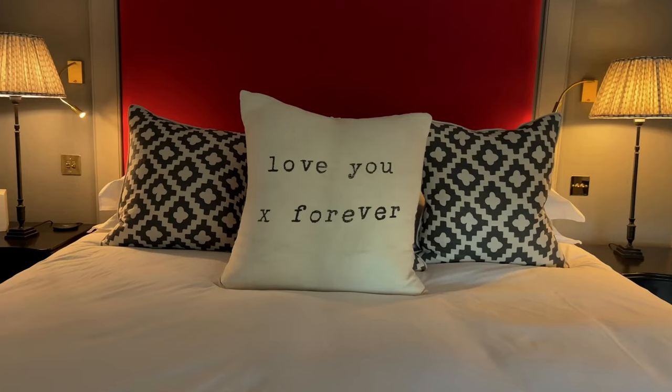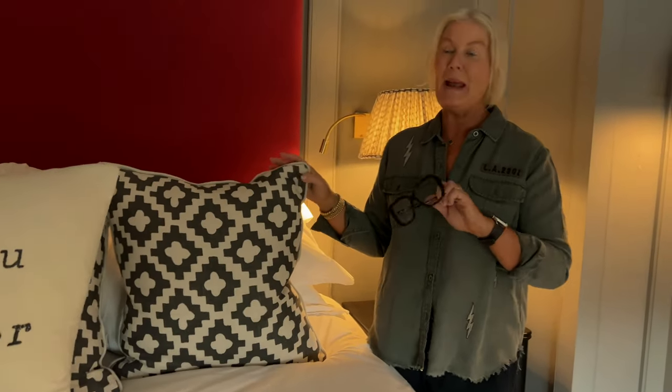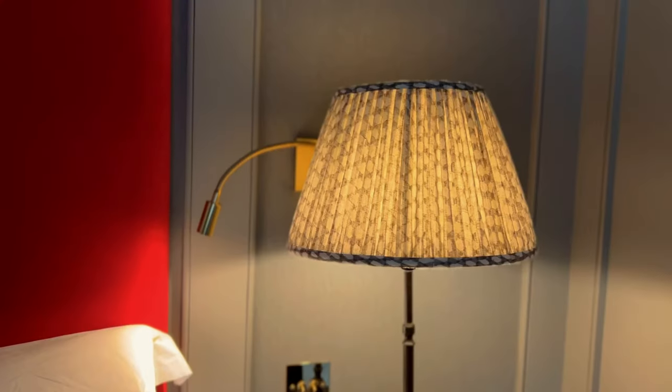I used this lovely textured geometric print for some cushions, a plain white bedding, and some nice lamps and lampshades.